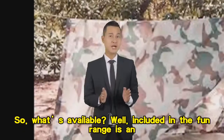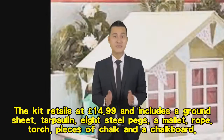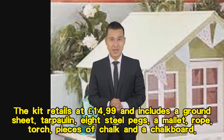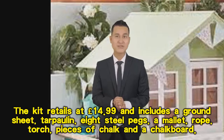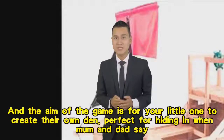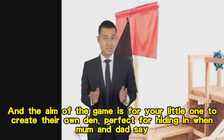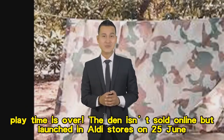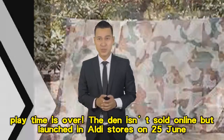Included in the fun range is a den kit which looks perfect for playtime. It retails at £14.99 and includes a groundsheet, tarpaulin, eight steel pegs, a mallet, rope, torch, pieces of chalk, and a chalkboard. The aim of the game is for your little one to create their own den — perfect for hiding in when mum and dad say playtime is over. The den kit is not sold online but launched in Aldi stores on June 25th.